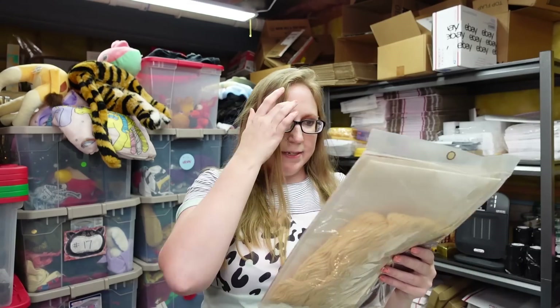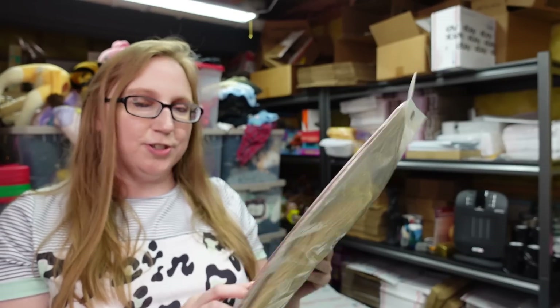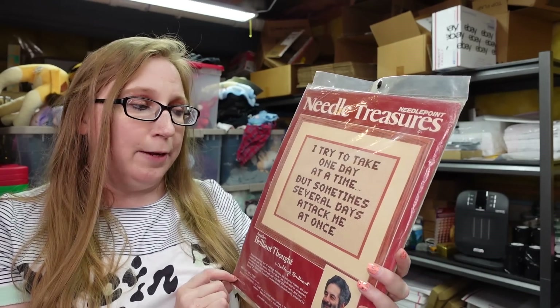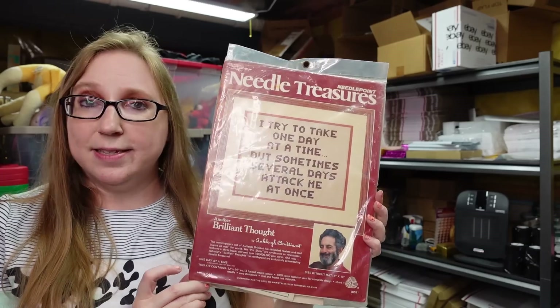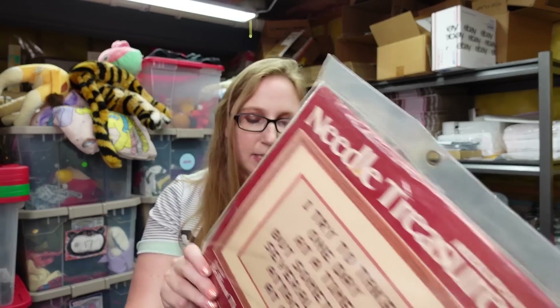I got another crafting kit — paid $0.50 for this one at a yard sale. It's called Needle Treasures, and it makes a really cute saying: 'I try to take one day at a time, but sometimes several days attack me at once.' That is still new, never been used. I put this up as a buy it now for $24.99.